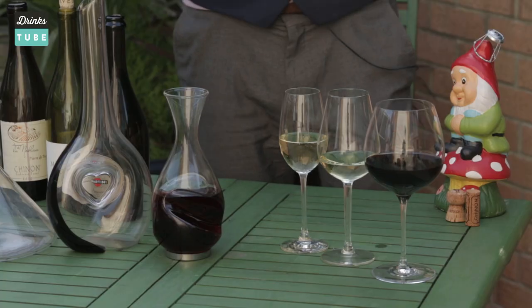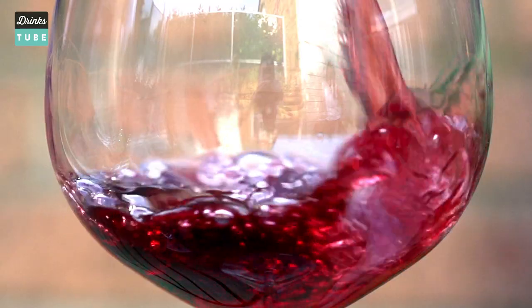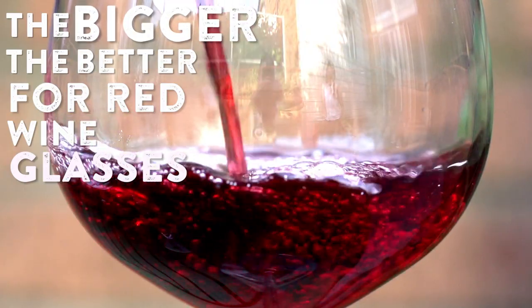The wine glass makes a difference — it really does. For a red wine, we use a larger glass. Red wine has a lot of flavour compounds, and in a bigger glass you're able to swirl it around more. It unlocks the flavours in the wine. When you stick your nose in, it's wonderful, and when you taste it there'll be more intensity.